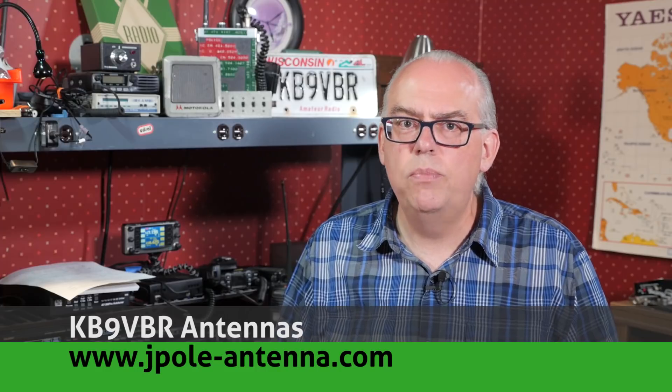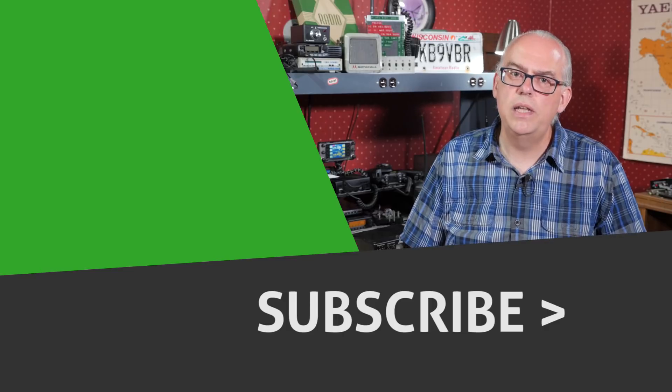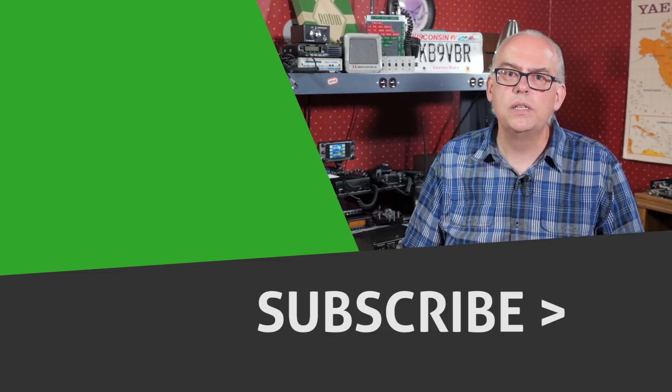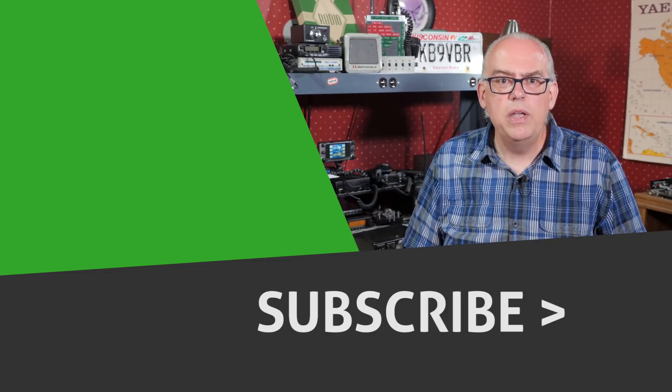No matter what, I do thank you for watching these videos and your continued support of this channel. For more articles and information, be sure to check out my blog at www.jpole-antenna.com. Your support of this channel drives the production of future videos, so if you like this video, give me that big thumbs up, check out some of the recommended videos, and don't forget to hit that subscribe button — pressing subscribe is your way to be notified when a future video is released. That's it for this time, I'm Michael, KB9VBR, have a great day and 73.